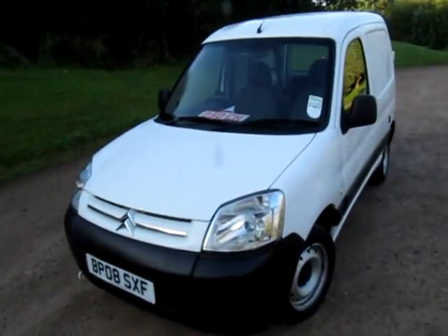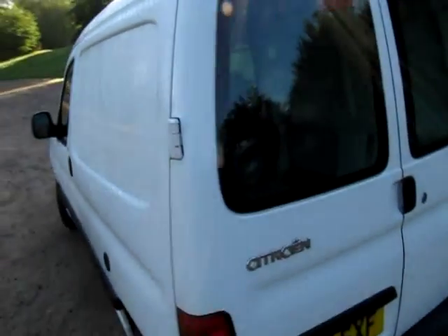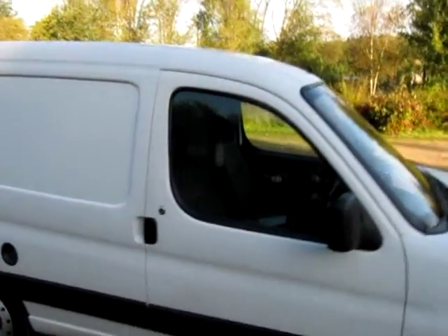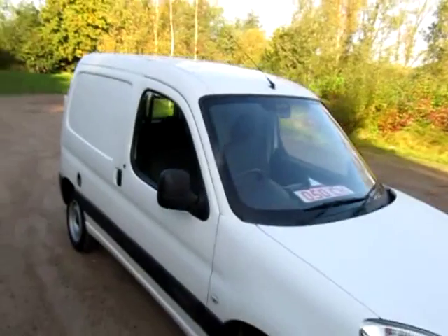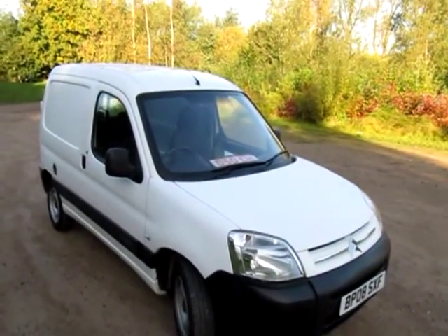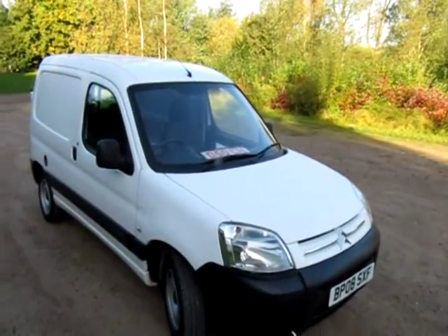So, on an 08 plate, previously on a private plate — all documented by DVLA. Cheaper to run than a diesel, as you heard during the test drive. We won't have this for long — it represents excellent value for money. Thanks for watching. If you have any questions or you'd like to test drive this Berlingo, feel free to give me, Jonathan, a call any time. Thank you.